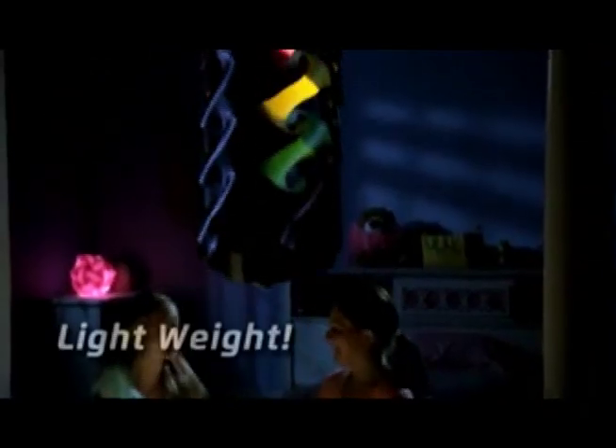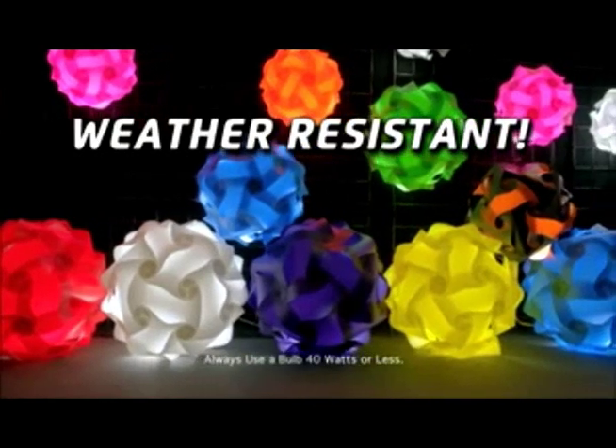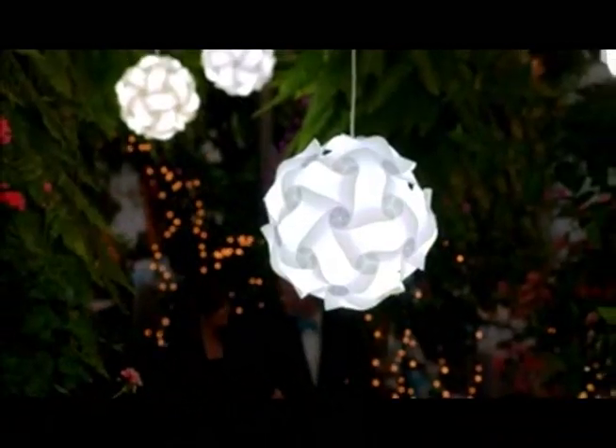The Infinity Light is made of a lightweight, high-quality polypropylene material that's weather-resistant, heat-resistant, and durable. Infinity Lights make the perfect gift that people love — over a million have already been sold. Kids, teenagers, college students, and adults of all ages all love Infinity Lights.